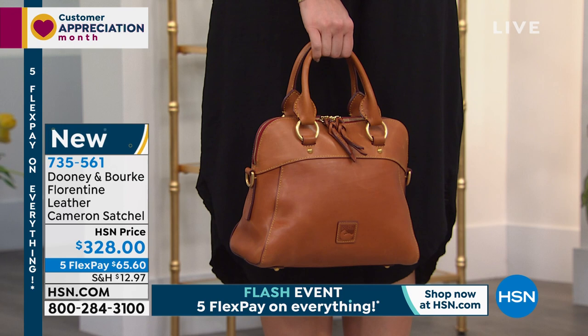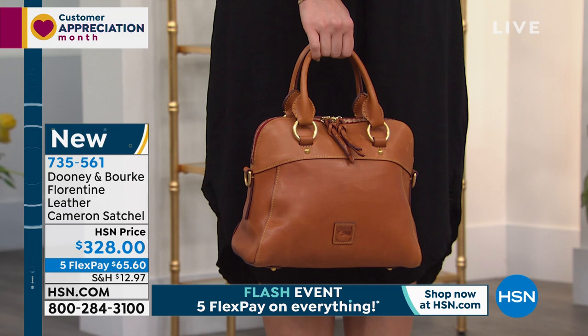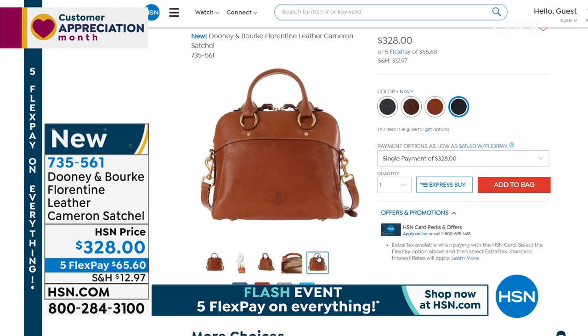It's brushed hardware. You've got that leather logo patch. Everything about this is luxe. So you're getting a first look at this one — brand new — and we happen to have Five Flex Pay on it, which is phenomenal. You can treat yourself or someone that you love for $65.60 today. Clearly, I'm excited about that one.